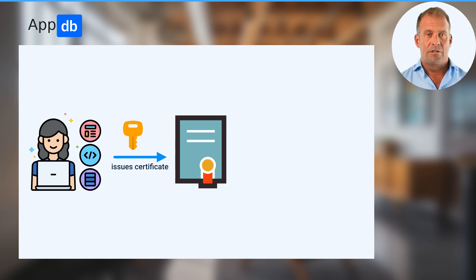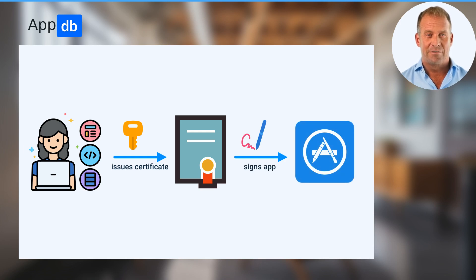A digital certificate can be issued by any developer by themselves and is used to sign an app. You can install it if you trust this developer.